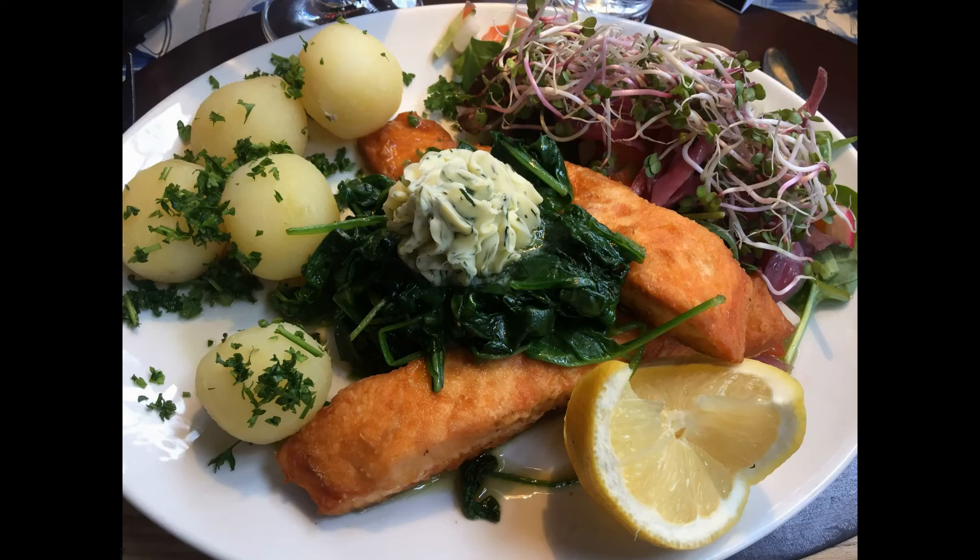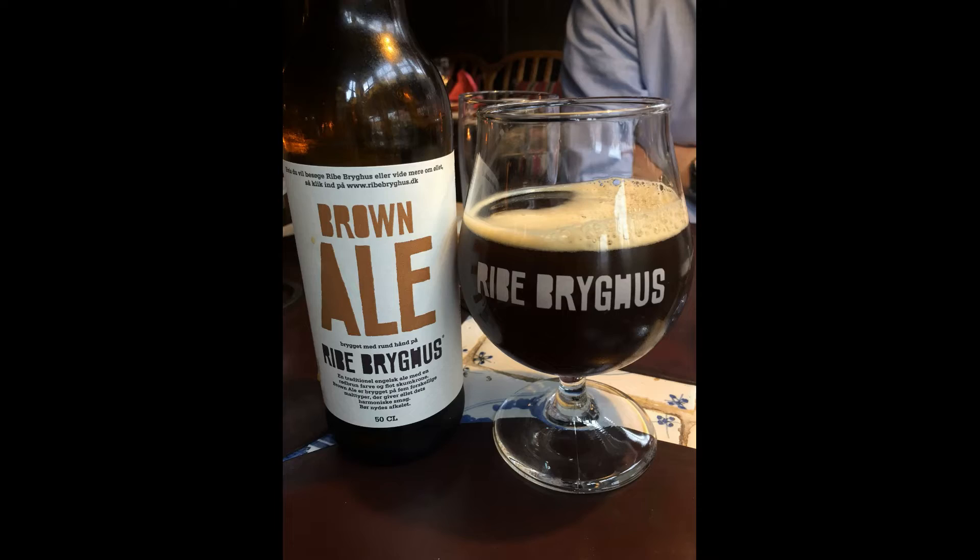The food at the Weisstur was quite amazing. I absolutely loved what I got — it was traditional Danish style, and they actually gave you a lot of food. I had a kind of fried salmon with spinach and potatoes. And of course, whenever I'm in a new area, I want to get the local beer. Ribe has their own brew house, so I got a brown ale. It was actually quite delicious — probably one of the best ones I've had.